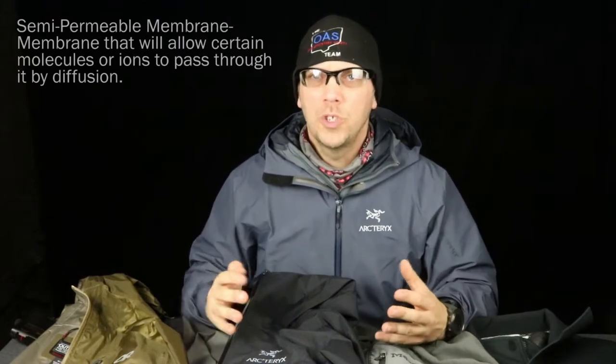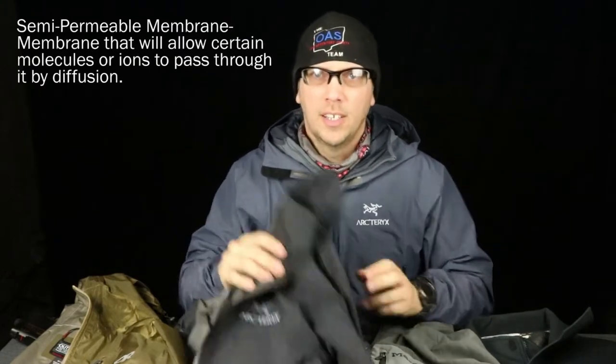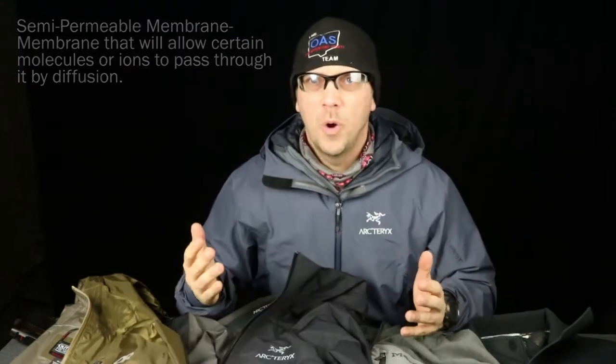Now we're talking about two different things. They will both keep you relatively dry. In my personal experience, the hard shell will keep you the driest, primarily because it's a semi-permeable membrane — usually Gore-Tex, like in this Arcteryx, but not always. It could be a Pertex, like in this OR jacket. The point of the video is to talk about what's best for you and what kind of conditions.